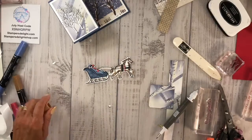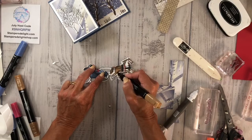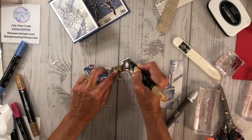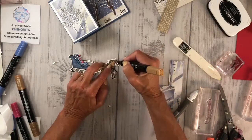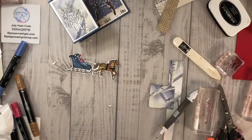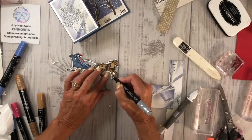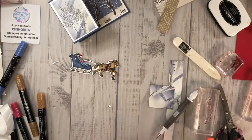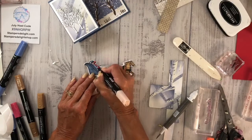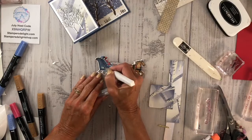Coloring that all up. Bringing in my dark Smoky Slate for the hooves, and then again I'm using SU 900 for the flesh tone. I still think it needs some Wink of Stella — I'm going to add some Wink of Stella to give it a little shimmer and shine.